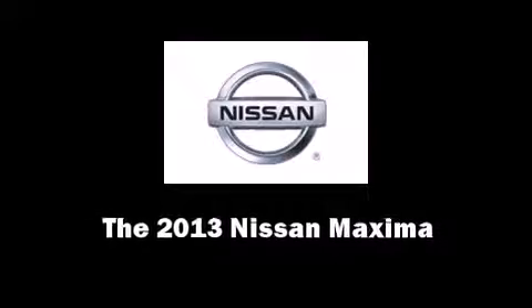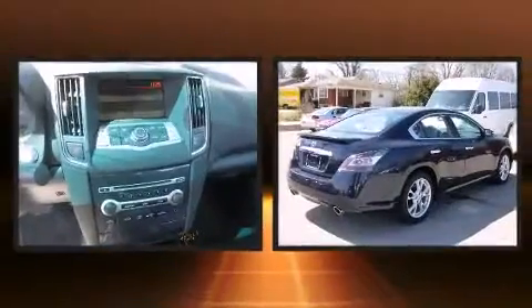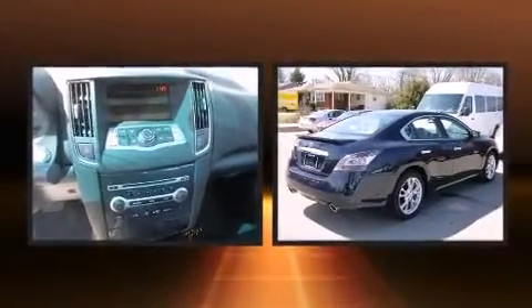You're going to love the 2013 Nissan Maxima. This four-door, five-passenger sedan offers the latest in technological innovation and style.